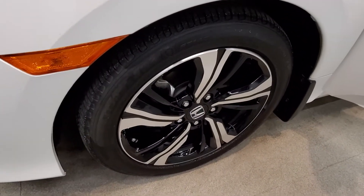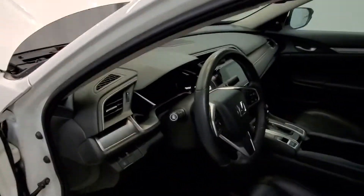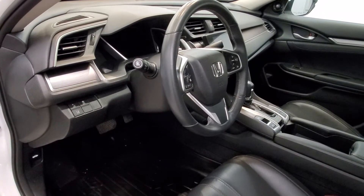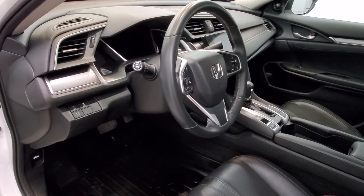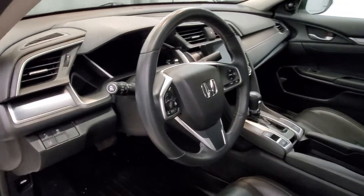It comes with touring style alloy wheels, a sunroof, and an interior equipped with a navigation system and a 450 watt AM/FM HD Sirius XM audio system with radio data system and 10 speakers.